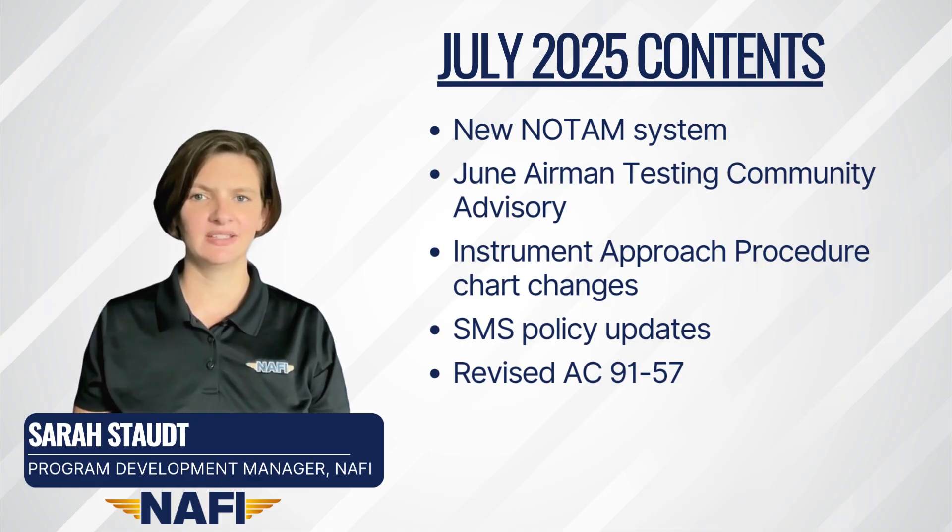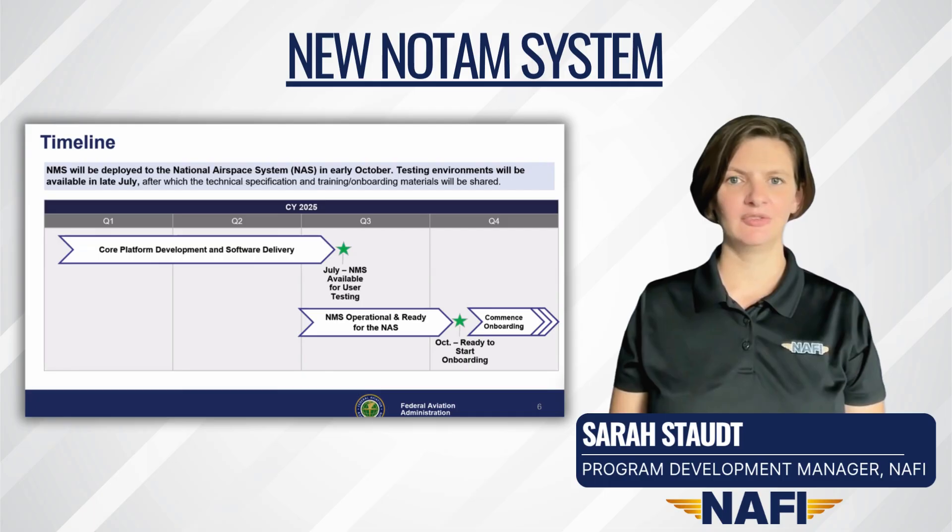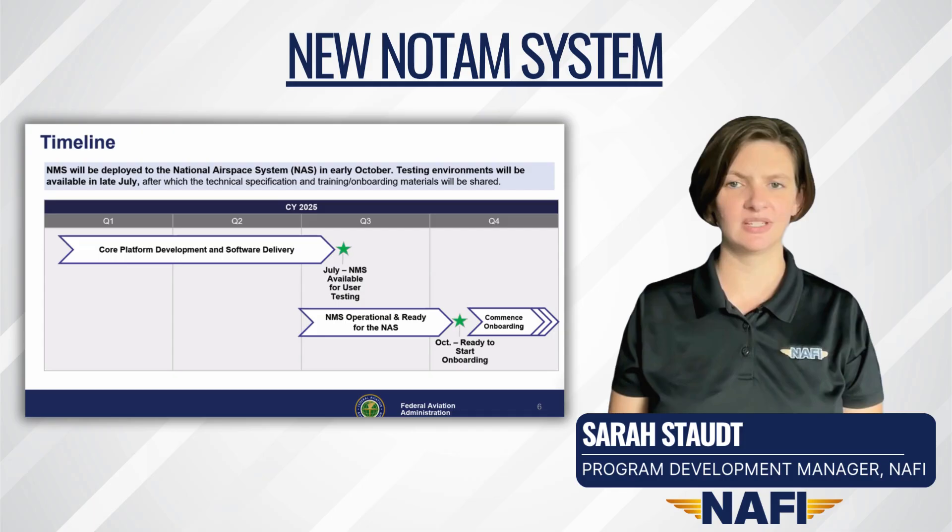Unless otherwise discussed, references to all of these topics can be found in the video description. In a virtual presentation held on June 30th, 2025, the FAA provided industry members with an update on the forthcoming modernized NOTAM system. Beginning later this month, the FAA anticipates having the new NOTAM management service available for user testing. October is the anticipated onboarding date for general deployment.